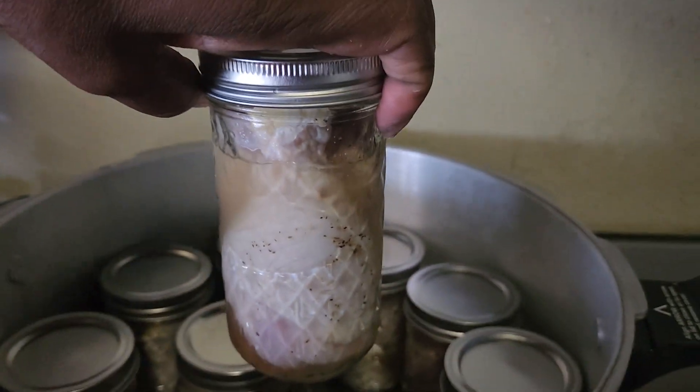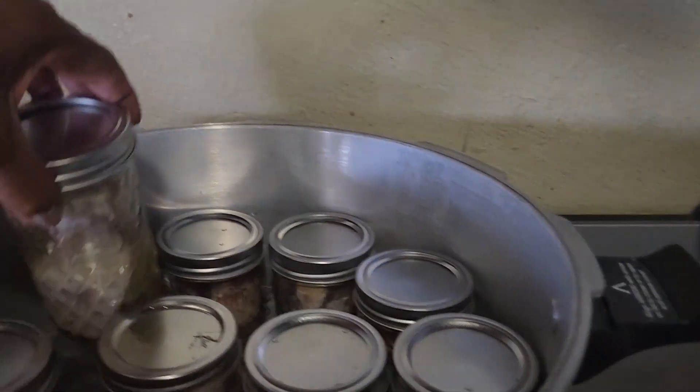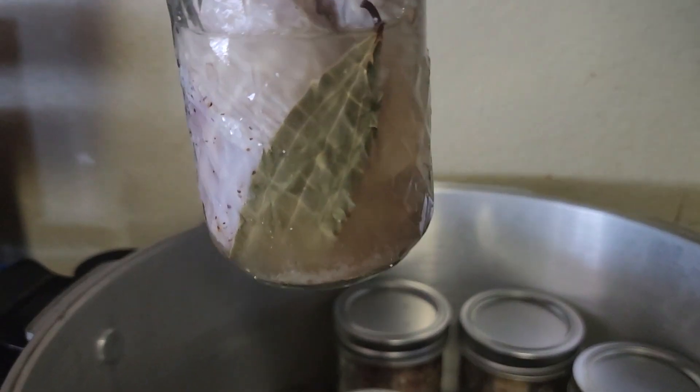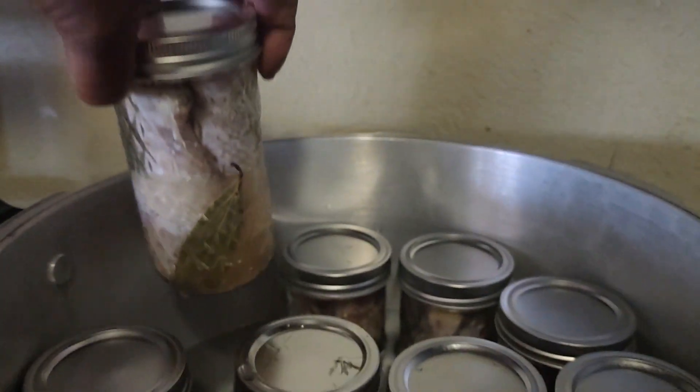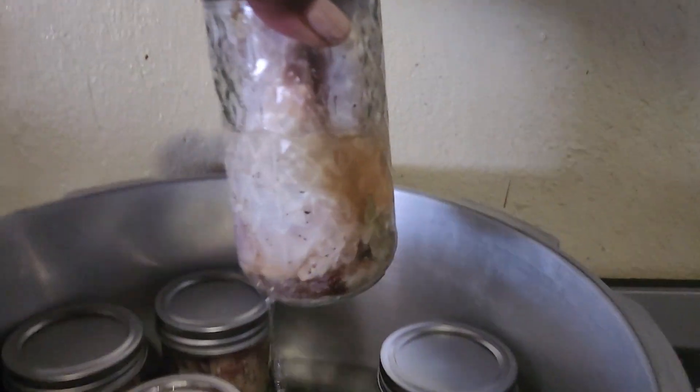This is chicken drums, which I bought at a good price where I live, and I'm canning these in mason jars. See that bay leaf in there? It's got all kinds of good seasoning in there and a little bit of liquid down in the bottom. So these are chicken drums.